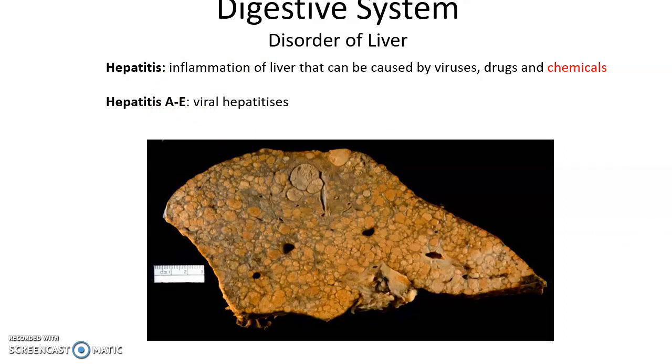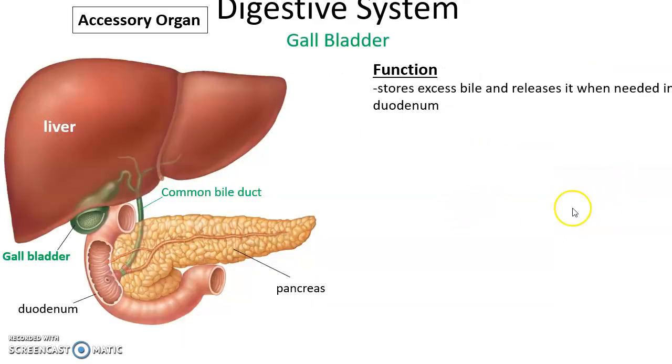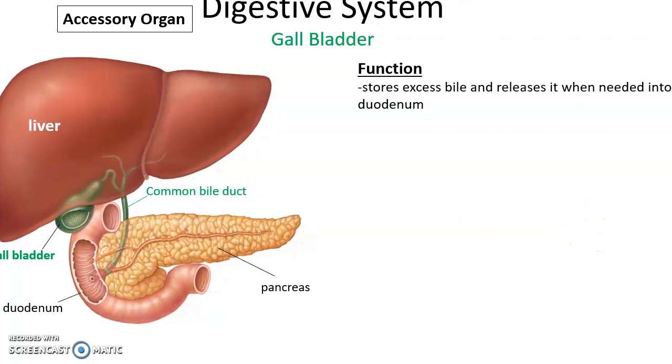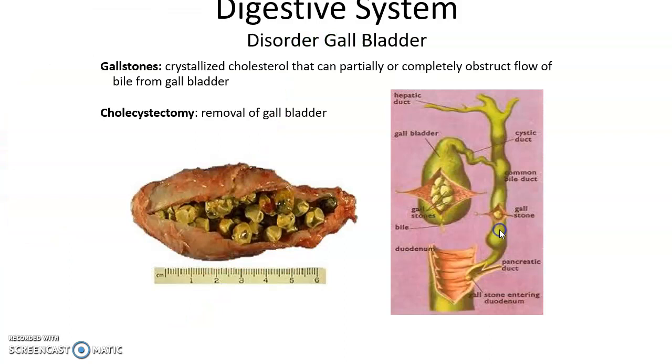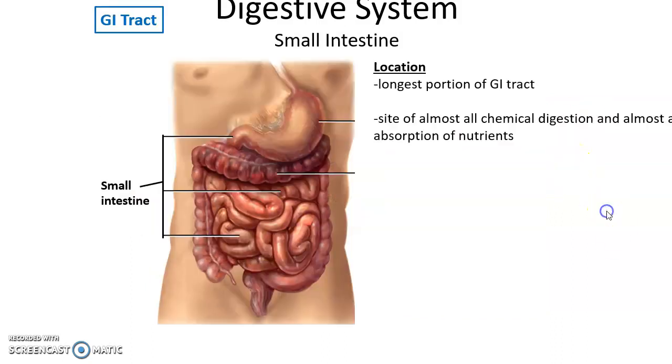Inflammation of the liver is known as hepatitis. It is usually caused by viruses — there are five kinds, A through E — but can also be caused by drugs and chemicals. The gallbladder is a small sac on the inferior surface of the liver that stores excess bile, releasing it when food enters the duodenum. Gallstones are crystallized cholesterol that can block bile flow, causing severe pain and infection. Chronic cases require surgical removal — a cholecystectomy.